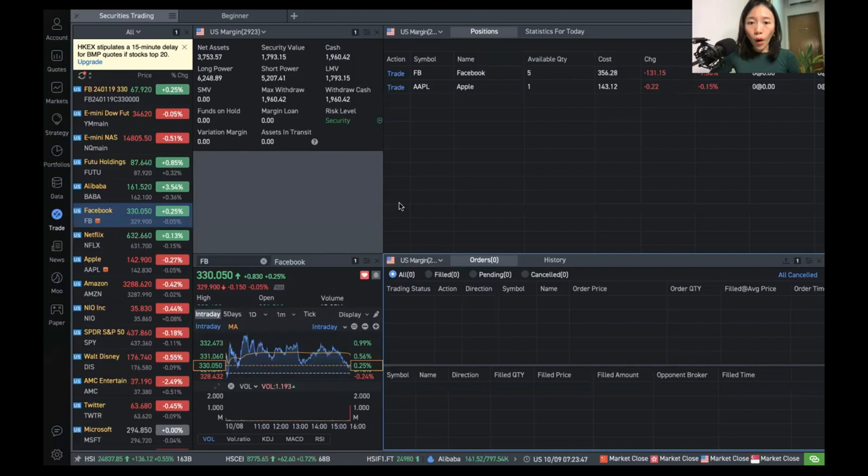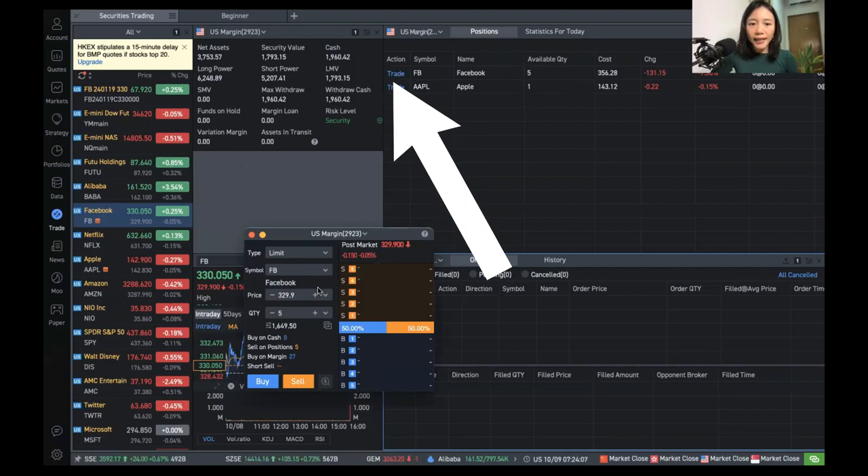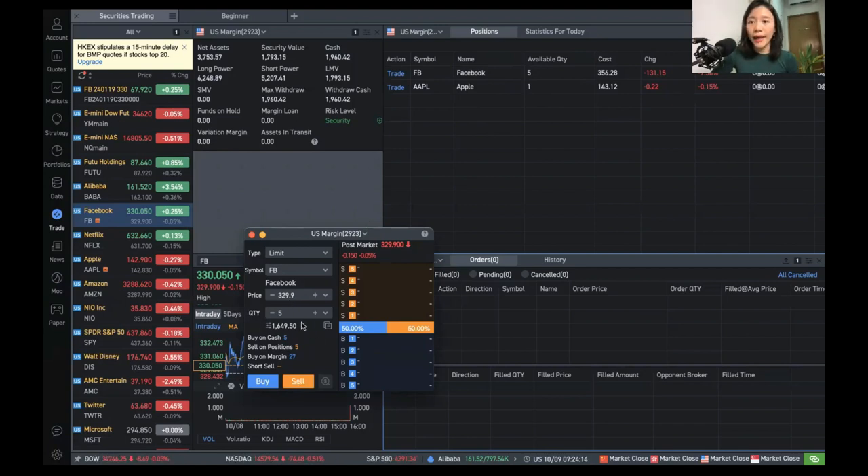The second step is if you want to sell your stocks. Let's say you bought stocks and want to sell them — you can see that right now I have five Facebook shares. All I need to do is click Trade and I can choose to sell away my Facebook shares at the current stock price. I'm definitely not going to do that because I really want to keep them long-term — it takes time for a company to appreciate. But this is just to show you how you can sell your shares.